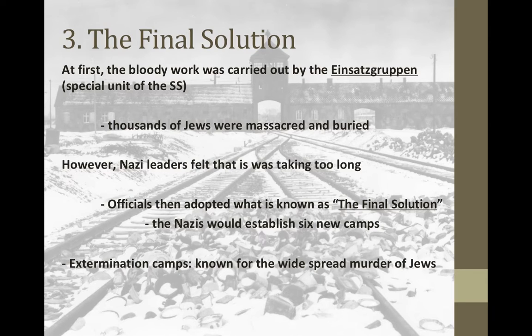At first, the bloody work of the extermination was carried out by the Einsatzgruppen, a special unit of the SS — these were killing squads that would just line people up and shoot them. The Jews in concentration camps were then responsible for burying the dead in massive graves. However, that left a horrible stench and evidence of what was happening, and it was wasting ammunition and taking too long. So Hitler proposed the Final Solution, establishing six new extermination camps built with facilities to systematically kill people faster and more efficiently.